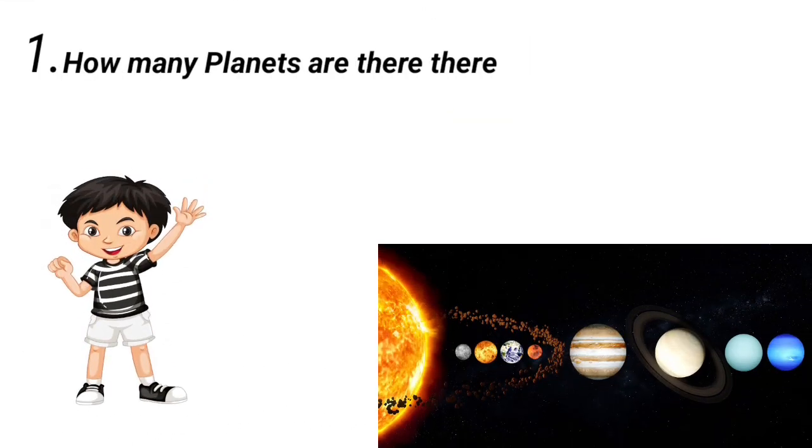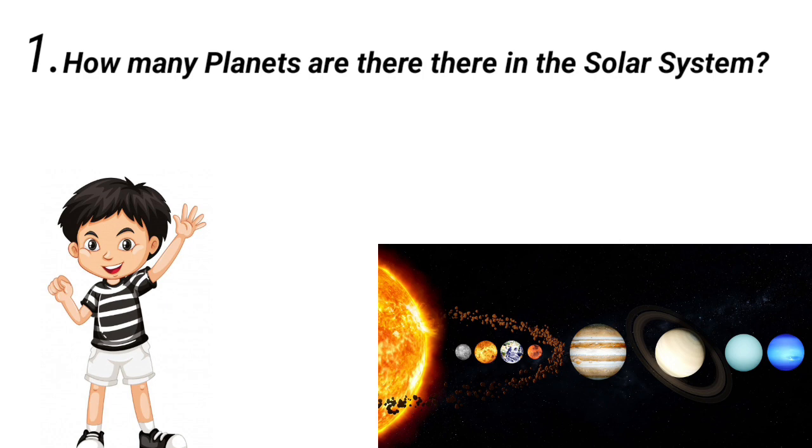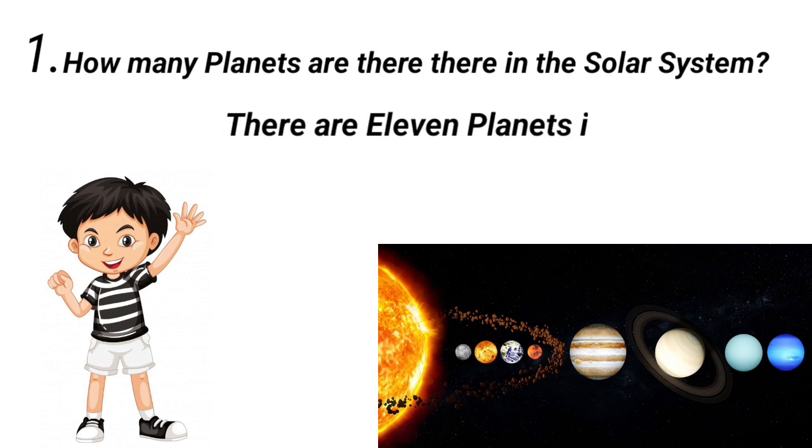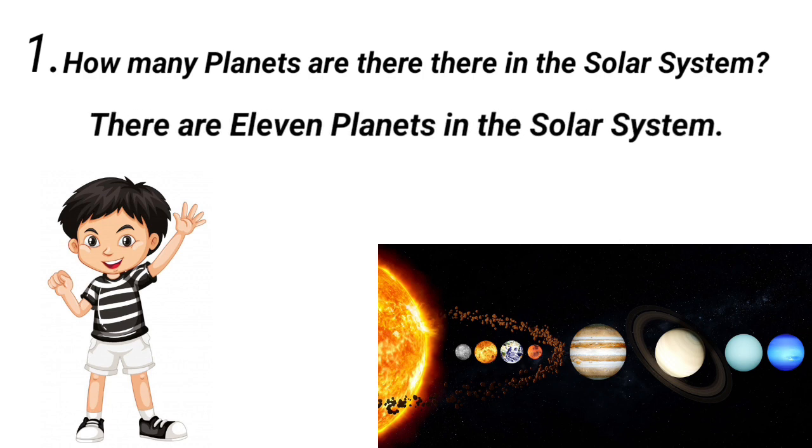Do you know, kids, how many planets are there in the solar system? Tell me. Correct! There are 11 planets in the solar system.